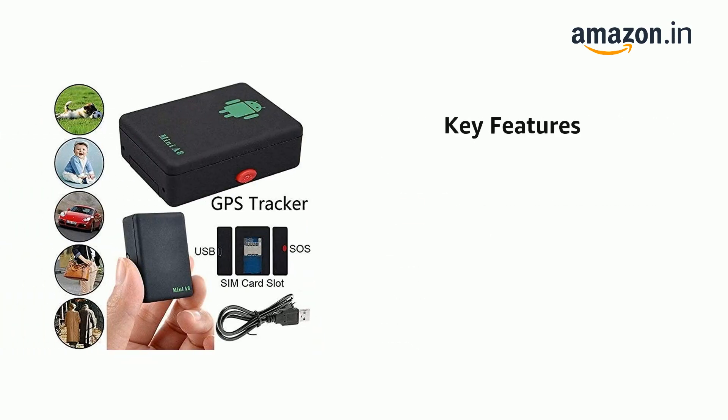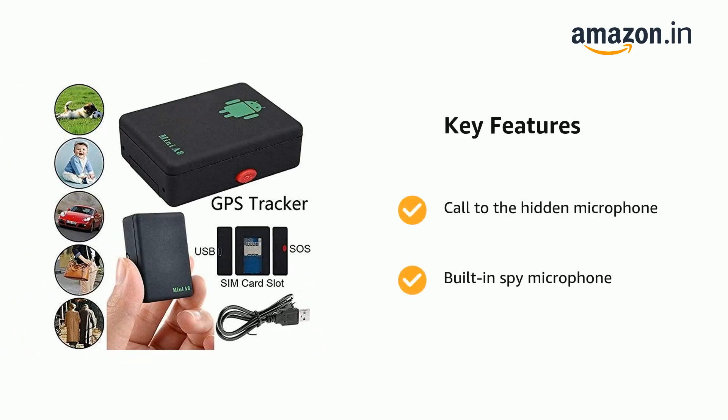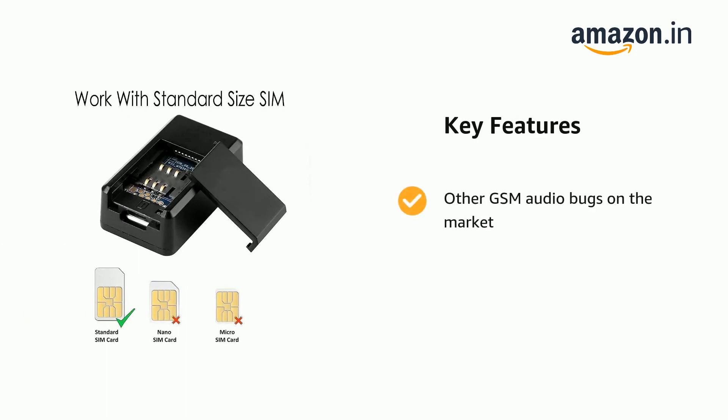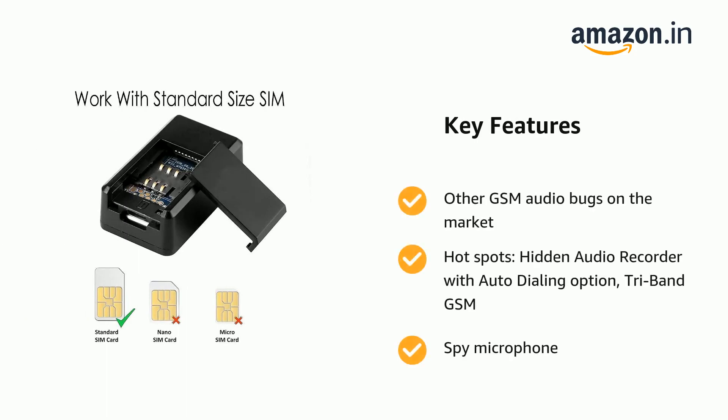It comes with call to the hidden microphone, Built-in Spy Microphone and Wireless Spy Microphone. Other GSM Audio Bugs on the Market include Hotspots, Hidden Audio Recorder with Auto Dialing Option, Tri-Band GSM and Spy Microphone.